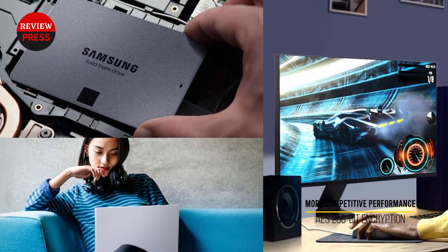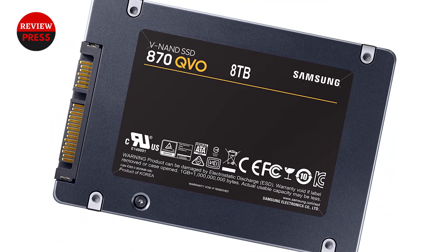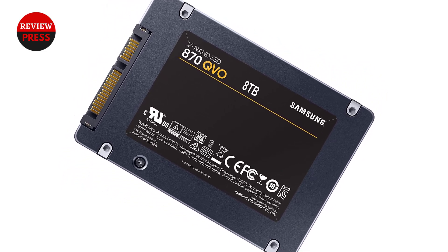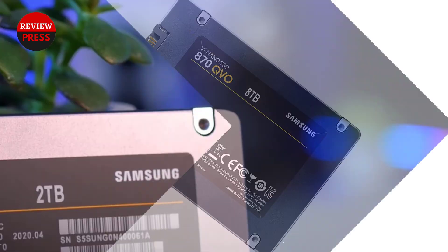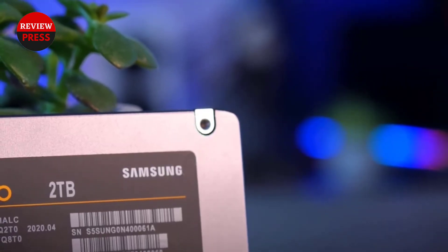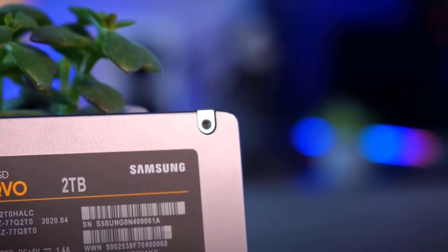Samsung's 870QVO 8TB has a higher life expectancy than the Blue 4TB, but it also has a lower warranty period. Users can expect this SSD to last around 2,880TBW, but it only has a three-year warranty. At least buyers can monitor performance and check the SSD's health with the included Samsung Magician software.